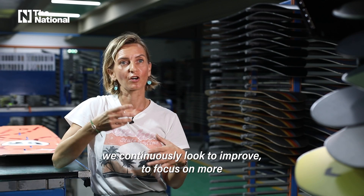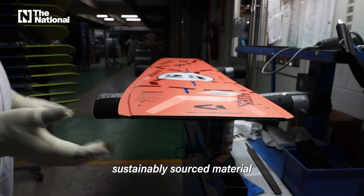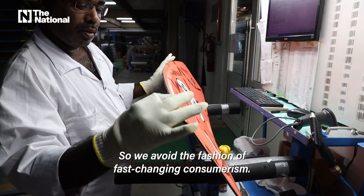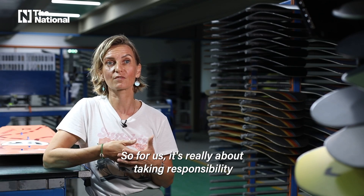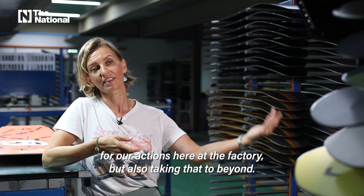In terms of the material, we continuously look to improve, to focus on more sustainably sourced materials and how we reduce the environmental impact. So we avoid the fashion of fast changing consumerism. For us it's really about taking responsibility for our actions here at the factory, but also taking that beyond.